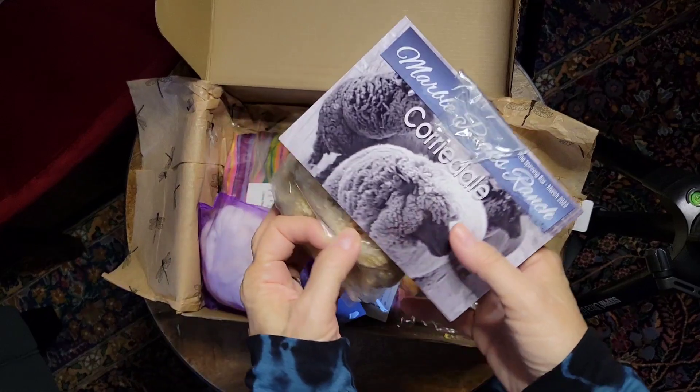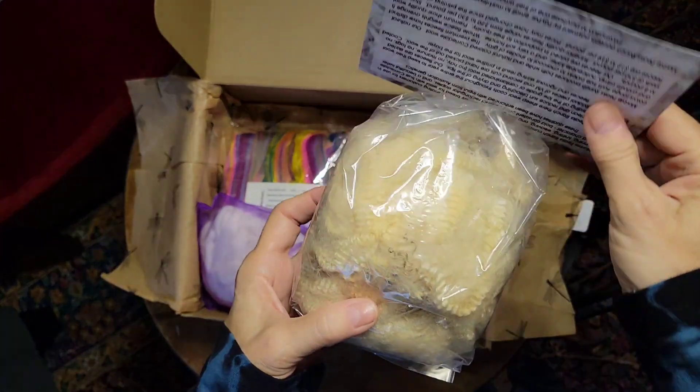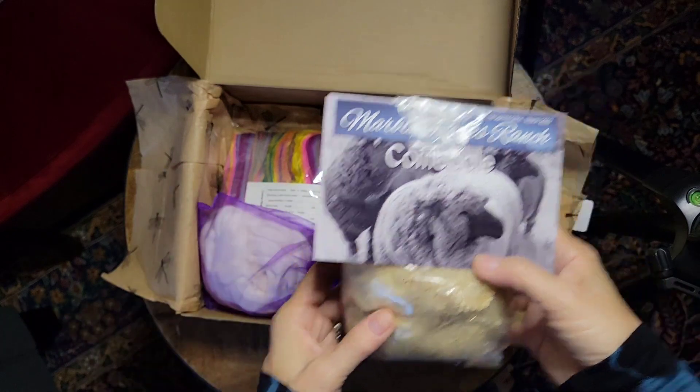And then we always have an ounce of a breed study. And this was Cordale from Marble Peaks Ranch. This is raw, and I will give you some tips and tricks on how to scour whatever we have in the box for that month.